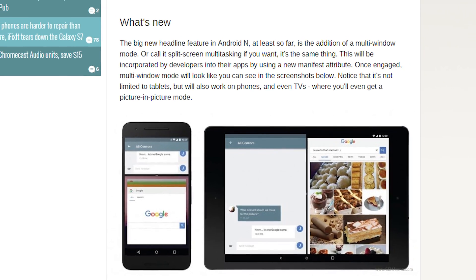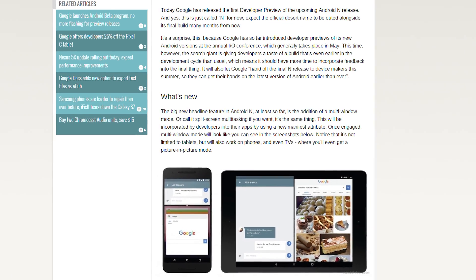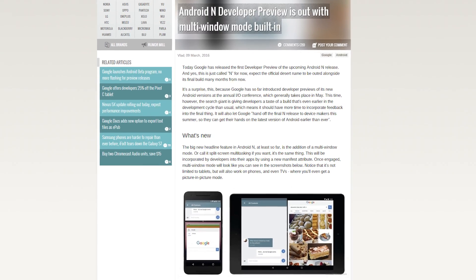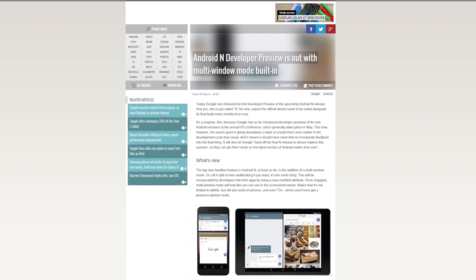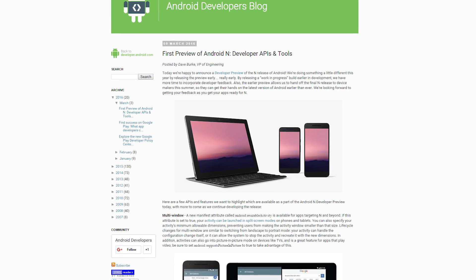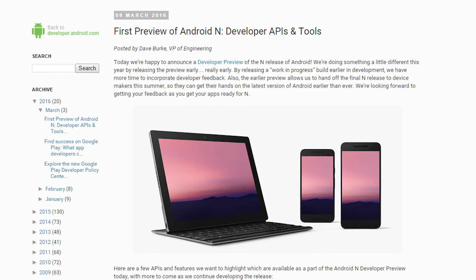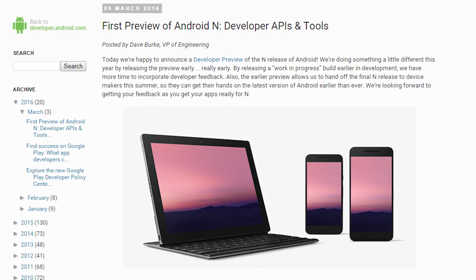New Android N features include a native split-screen mode, a picture-in-picture mode so videos can play in a corner of the screen, and more apps get the ability to reply to messages right from the notification bar. If you have a supported Nexus device and don't mind dealing with random glitches and instability, you can sign up for an over-the-air update or download it from the Android developer site.